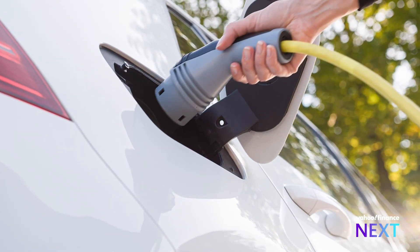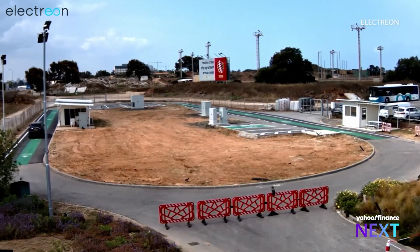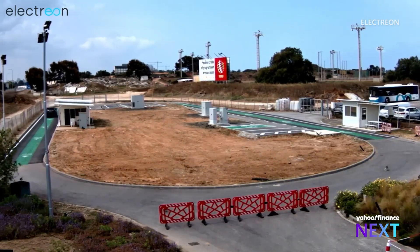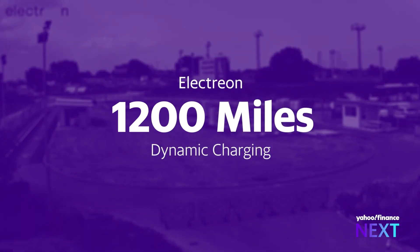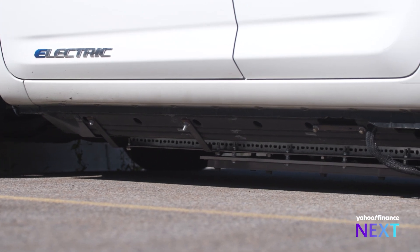The average EV can travel up to 300 miles on a single charge. In 2023, Electrion quadrupled that range on this test track by rigging an SUV with dynamic charging. They've already signed a partnership with Toyota to integrate the technology into new cars.